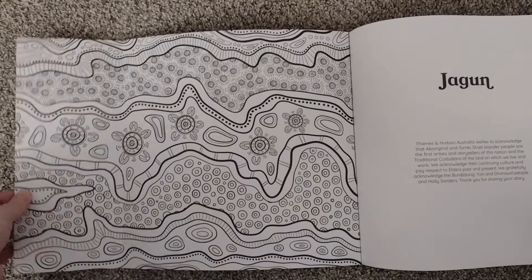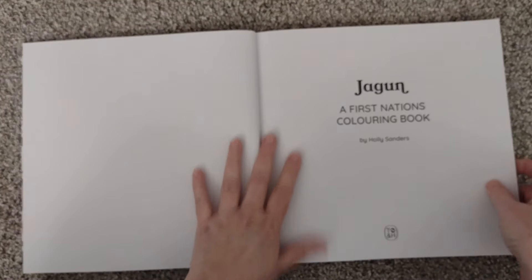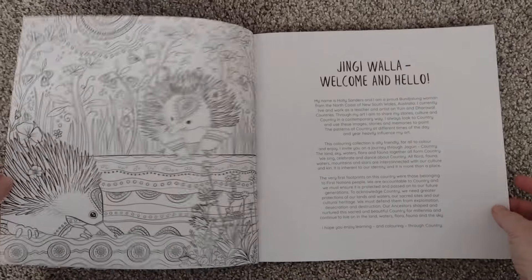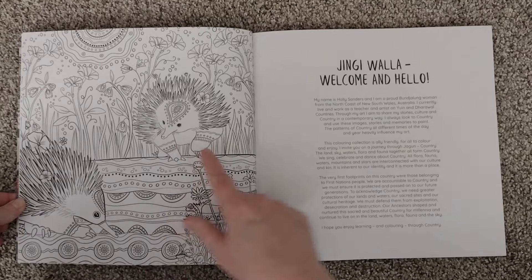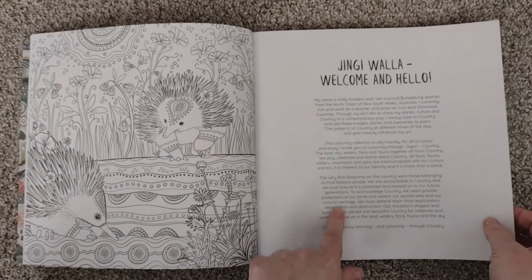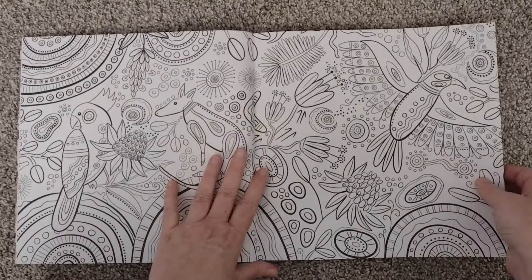We've got the inside flap with colorable words. A beautiful, beautiful book. These are very interesting to read — I'm not usually into reading much that people put in coloring books, but I do kind of like reading this particular one.